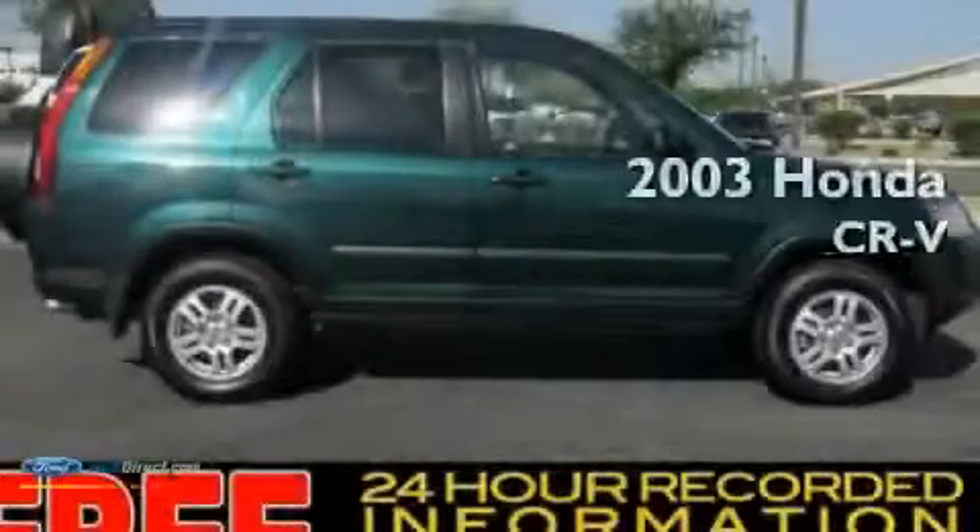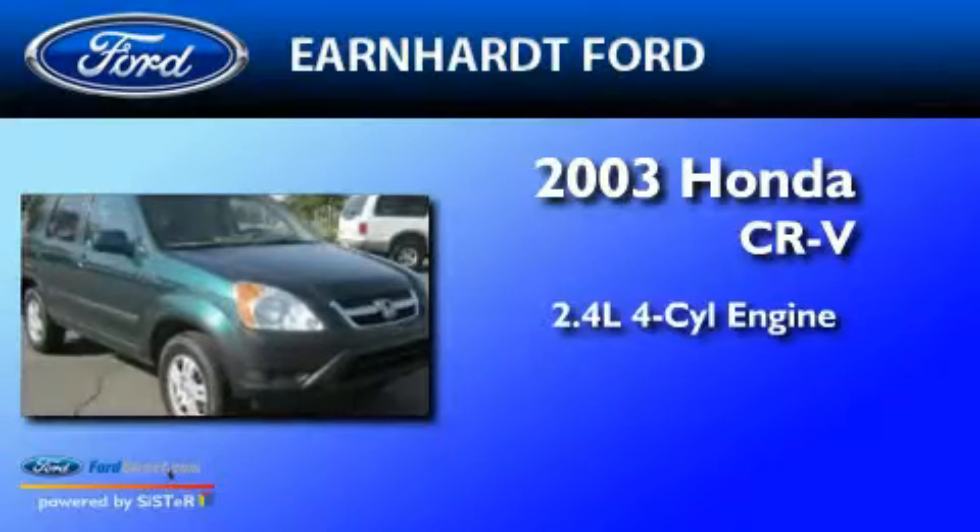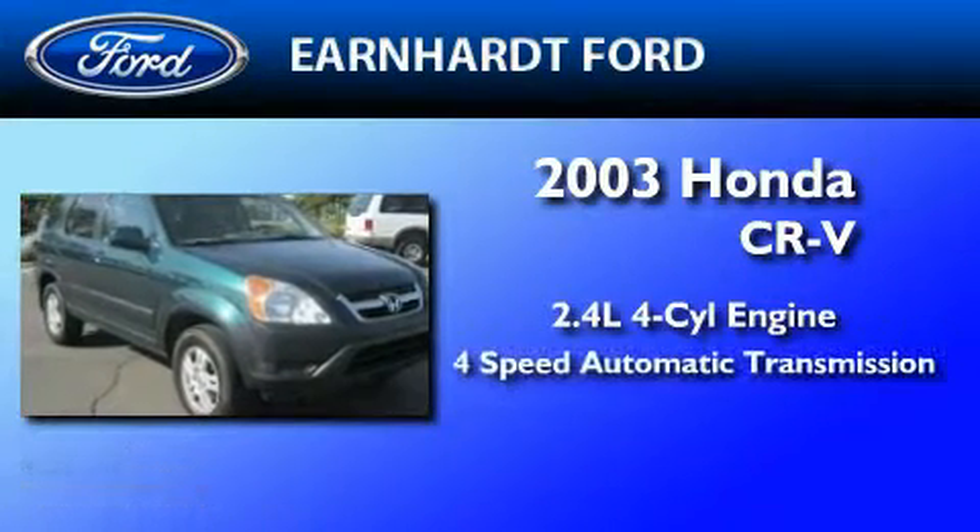This is a 2003 Honda CR-V. It features a 2.4-liter four-cylinder engine and a four-speed automatic transmission.